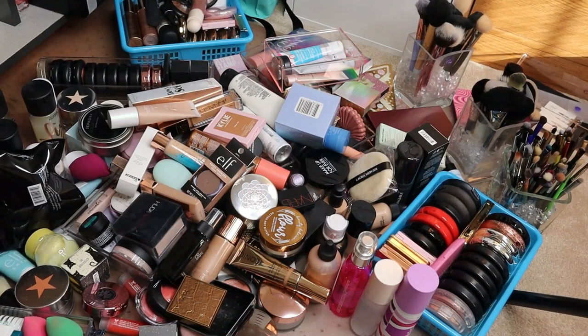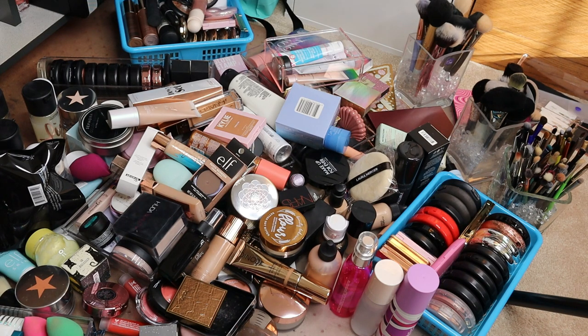Hey guys, it's Sam. Welcome back to my channel. As you can see from the pile laying out in front of me, it is time for another small decluttering series.